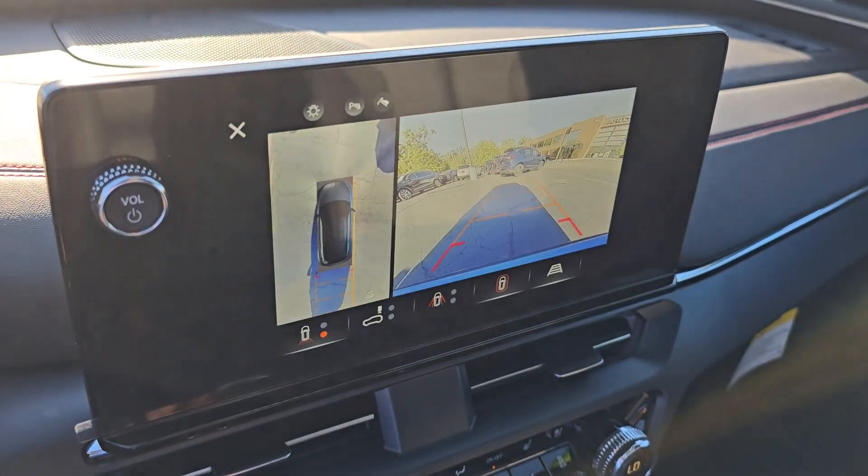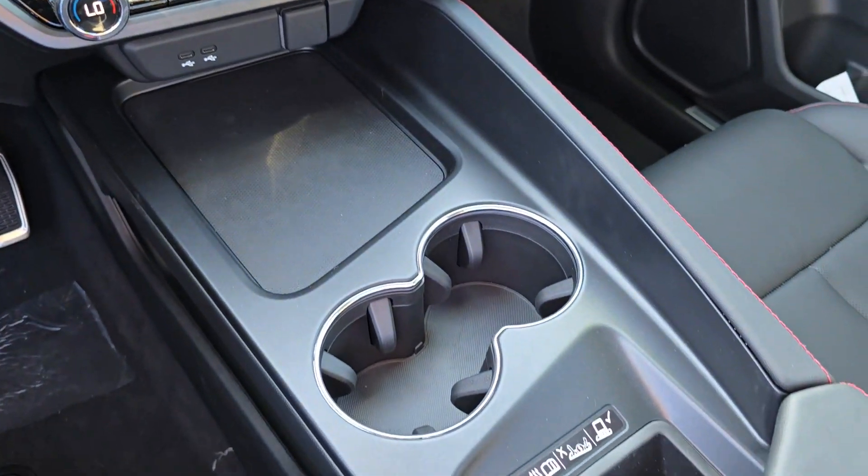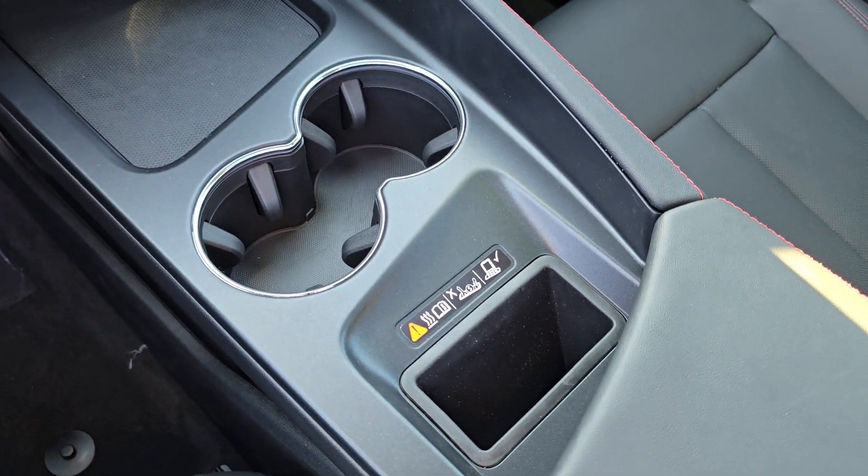Enjoy the benefits of elevated design in this artfully crafted, fully electric ZDX. Come in for a test drive. Our team will make it the best part of your day.